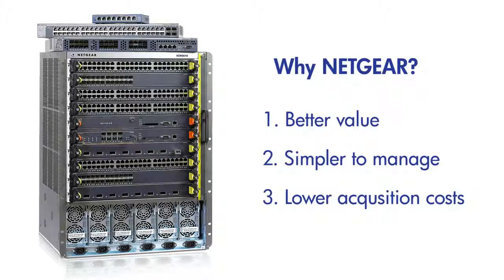Third, we systematically lower the overall acquisition costs. For instance, when 10 gigabit Ethernet is a requirement for modern access layer distribution, Netgear provides a full line of next-gen edge switches with embedded 10 gigabit — yes, built-in.